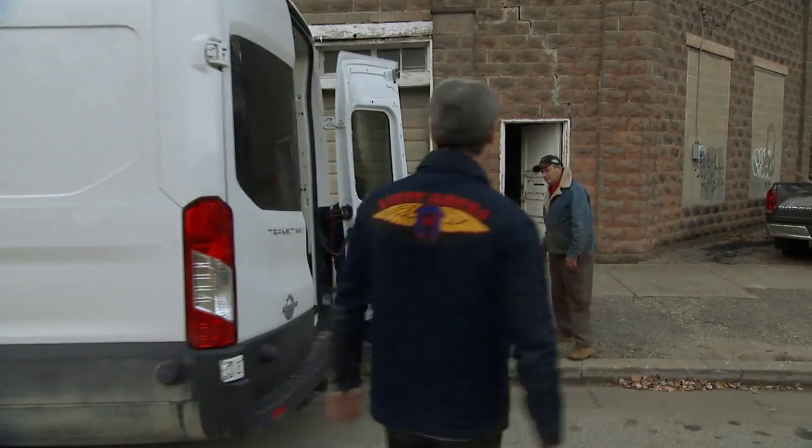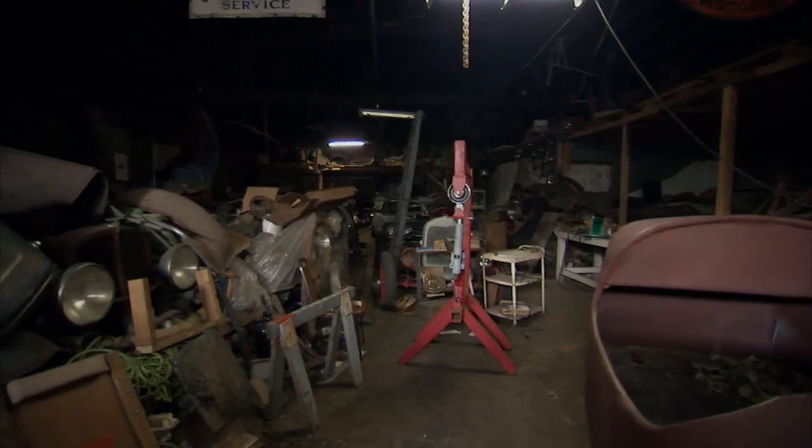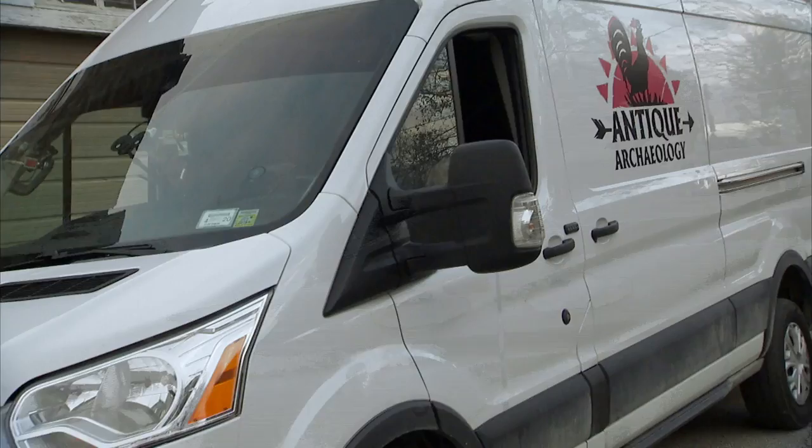This stuff is not going to sell itself. You got to get it out in the sunlight. When most people look at a building like this and they drive by and see the garage door open, they're like, man, what a bunch of junk. To Rick and to us, we were like, this is all money. There's somebody out there for each and every single piece of this. See you, buddy.